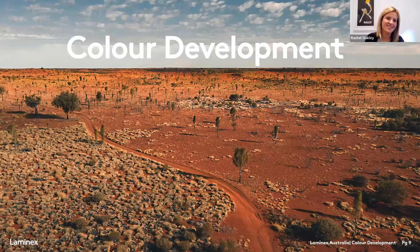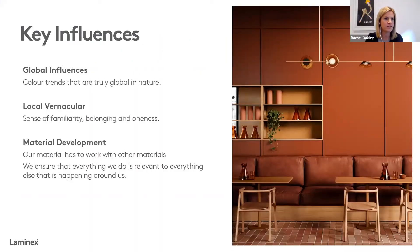No surprise to anybody listening — colour development is a really core part of our business. It's really important that our range stays on trend and delivers the forefront of colour and design. Our design and innovation team invest significant time in the development of our ranges. A key part of that is monitoring what's happening globally in terms of culture, colour and design. When possible, our team visit overseas to see firsthand what's happening — meeting with suppliers, attending fairs like Milan. In fact, some of our team just returned from Milan last week, a great opportunity to see globally what's happening and to connect with the community around what's really grabbing attention and what you see as the future focus of the industry.